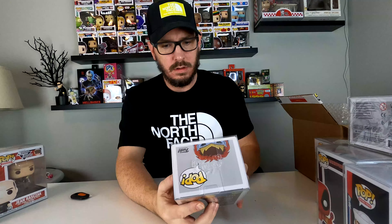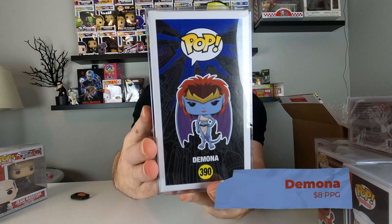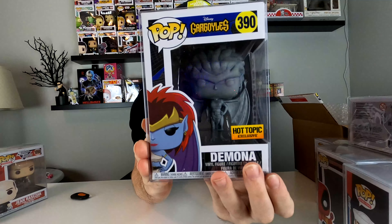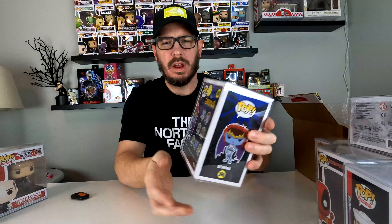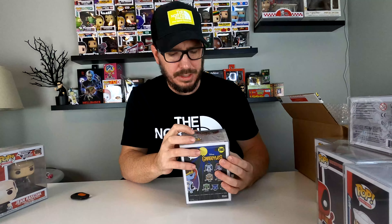Next — Gargoyles Demona. It's a Hot Topic exclusive. Very cool. There's no coloration — it's just gray, as you can see. Demona. What's interesting is they show her in color on the back at number 390. And the pop protector is different — it's Spastic Collectibles, whereas the other ones have been Sweet Baby Collectibles.